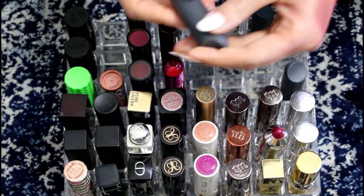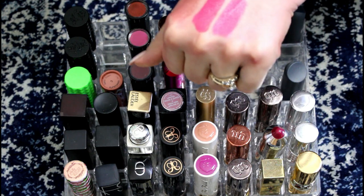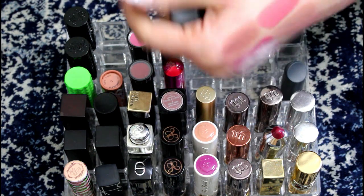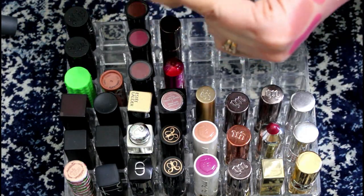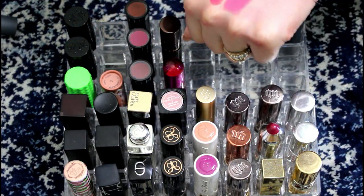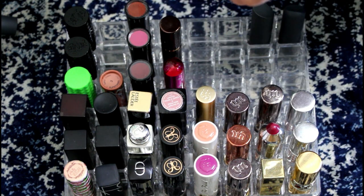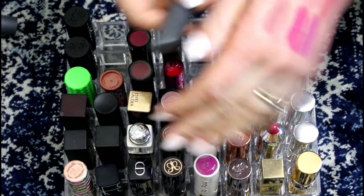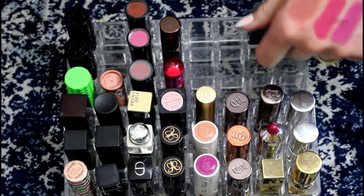I got a couple of these in a gift set for National Lipstick Day a few years ago, which normally I wouldn't buy colors like this. This is Retzina — that's way too concealer-y for me, so that can go. Then the last one is Fig, which I think is a really pretty color. I haven't really ever worn it, and it doesn't smell bad but it doesn't smell good, so we'll get rid of that one. So keeping two of those, getting rid of four.